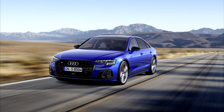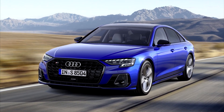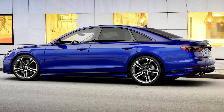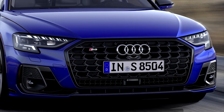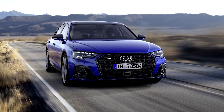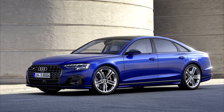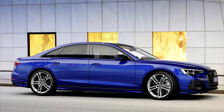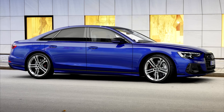Thank you for joining us. Audi revealed the facelifted A8 and top-of-the-line version, of course, is the Audi S8 TFSI Quattro. It is the sporty top model in the series with the bi-turbo V8 engine that generates 571 PS of power and 800 Nm of torque.